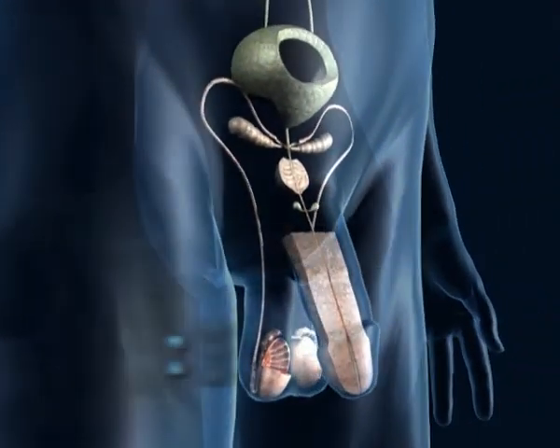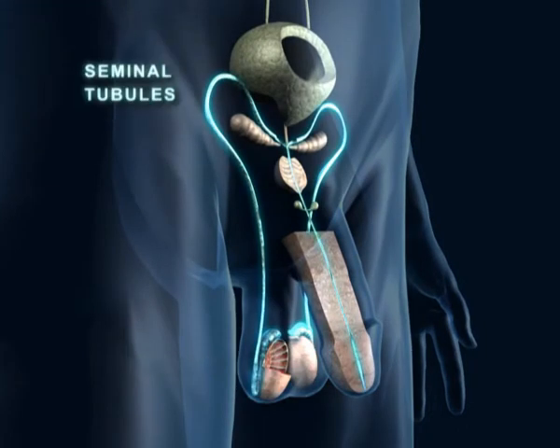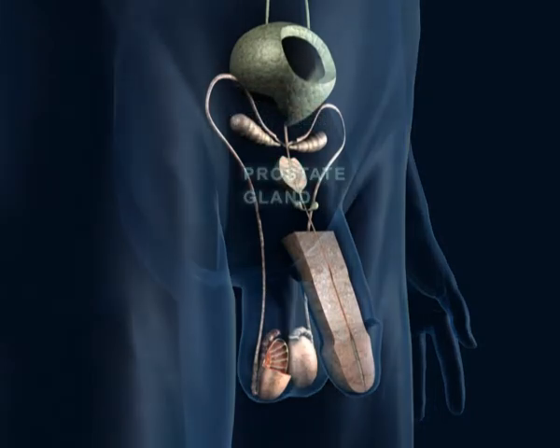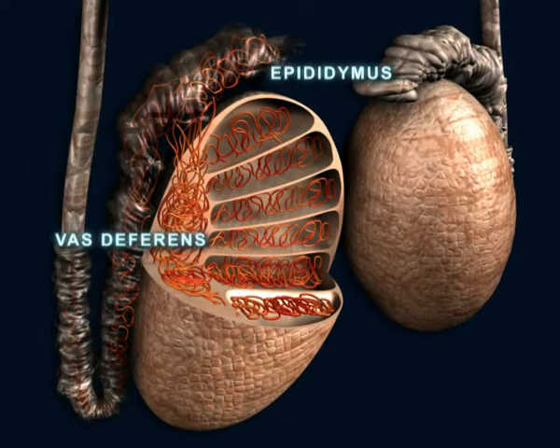The male genital system is composed of two testicles that produce sperm, two seminal tubules that connect the testicles with the penis, two seminal vesicles and a prostate gland that produces seminal plasma. The seminal tubules are comprised of the epididymis and the vas deferens.